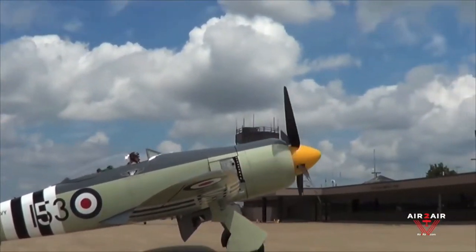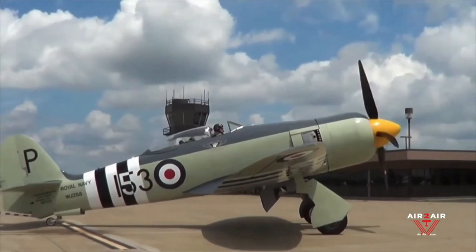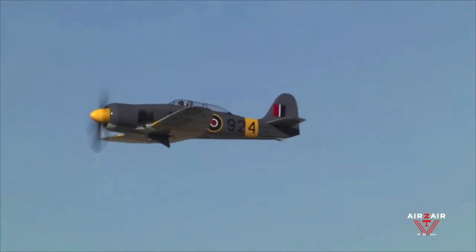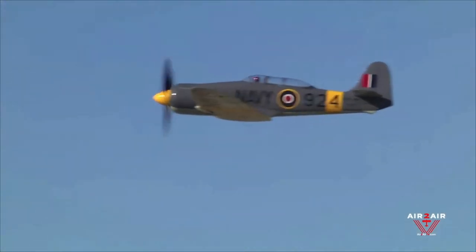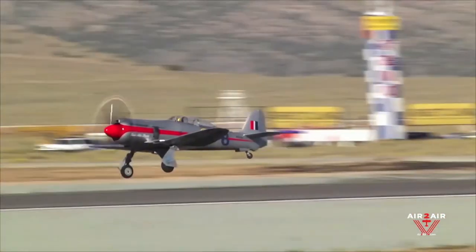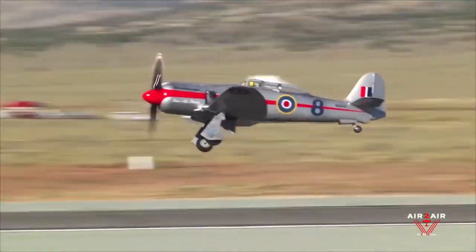Today, the few remaining Sea Furies are highly prized, with at least 10 having been modified for air racing. Several others are very active on the air show circuit.